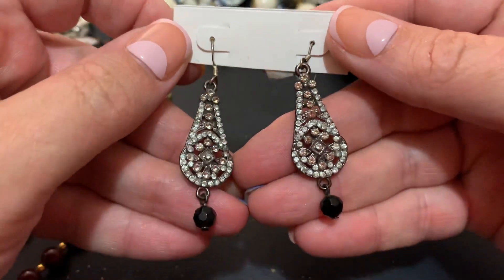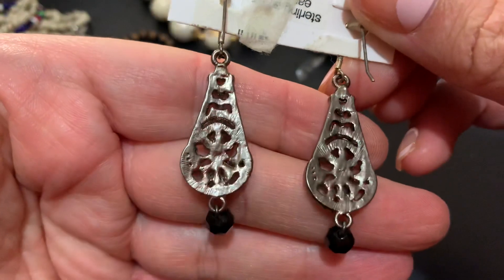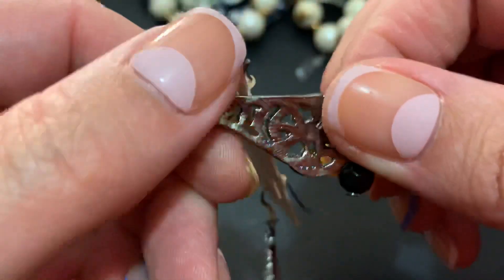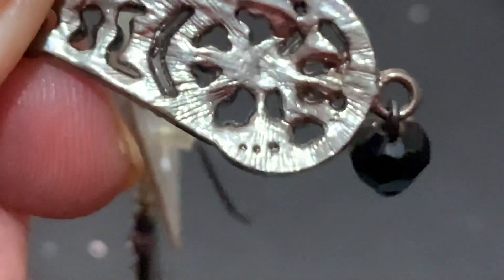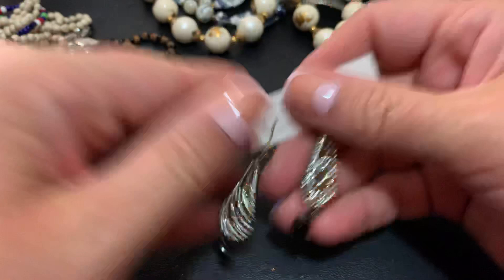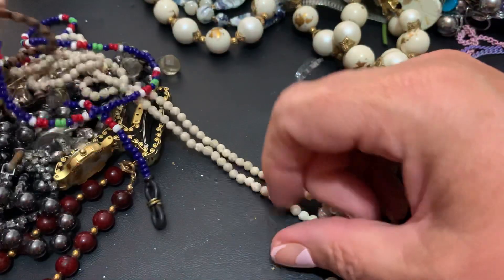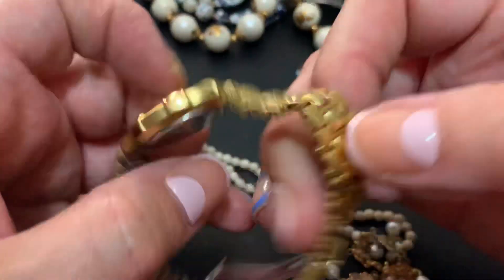Oh, these are pretty. Does it say something on there? Let's get a close-up. No, just little holes, little dents. But they're pretty. Here's a watch — there goes a watch. What do we got?